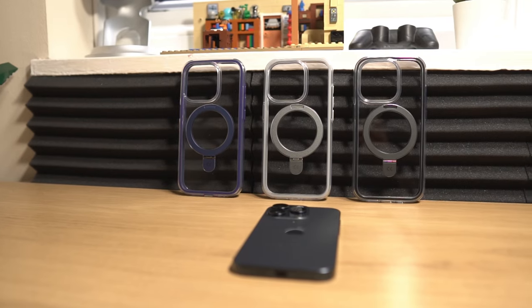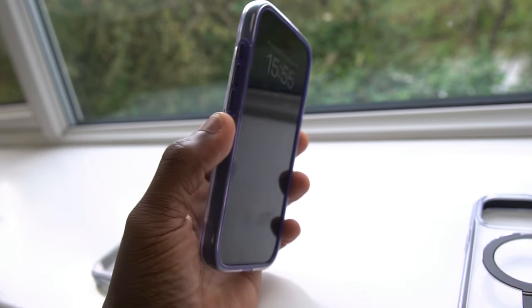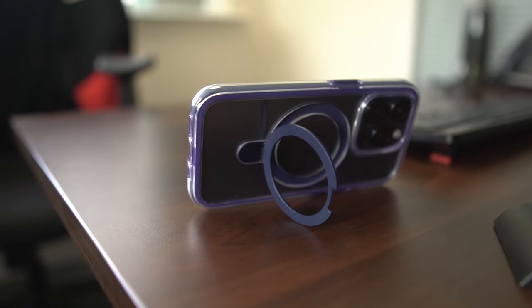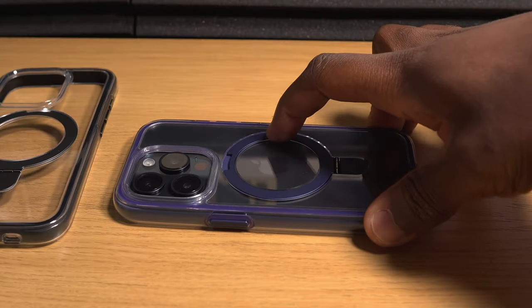What I like about these cases is that looking at it from afar, you'd never know it had a stand. Many people won't usually get a case with a stand because it looks like a case with a stand, but with this invisible magic stand it doesn't even look like one of those cases. When you need a stand, you unfold it, watch whatever you need to watch, and then simply fold it away.